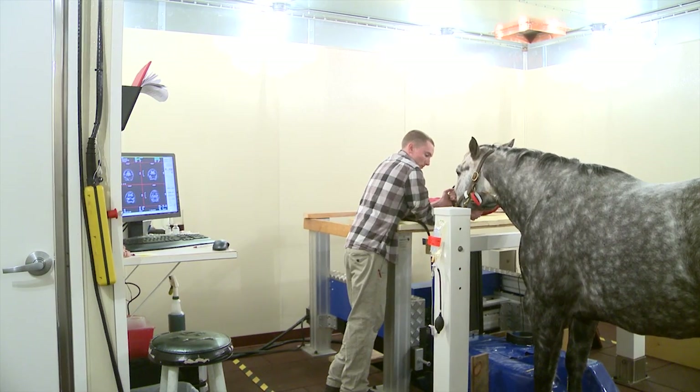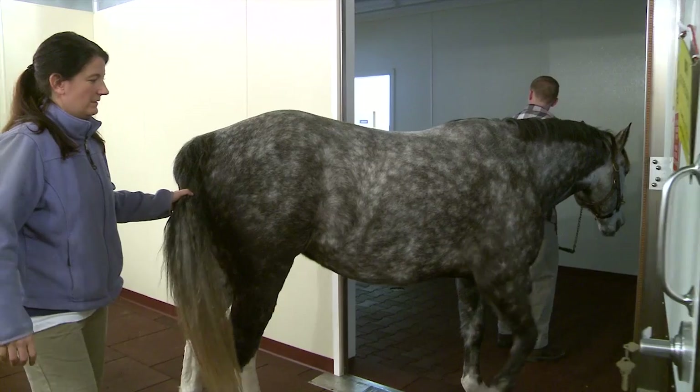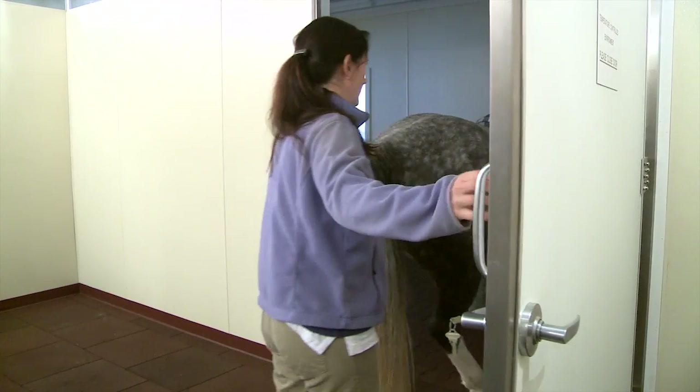After that we sit down and review the images, and once the horse has woken up from his tranquilizer, he's then ready for travel home.